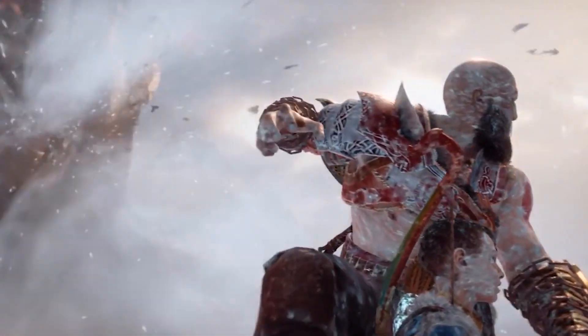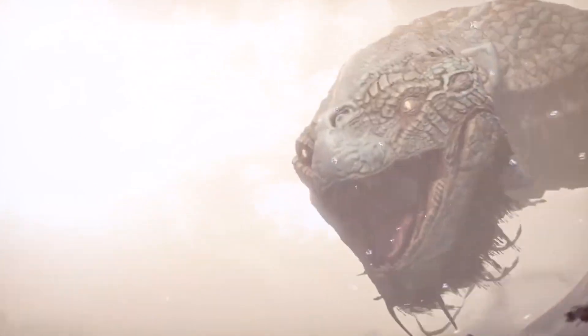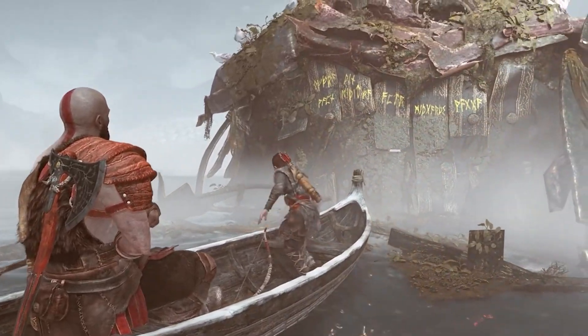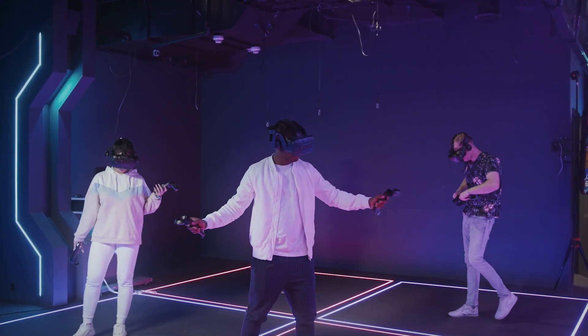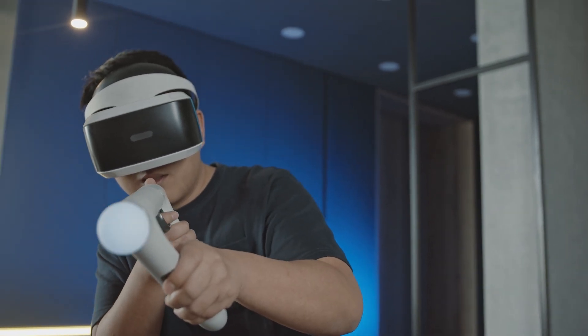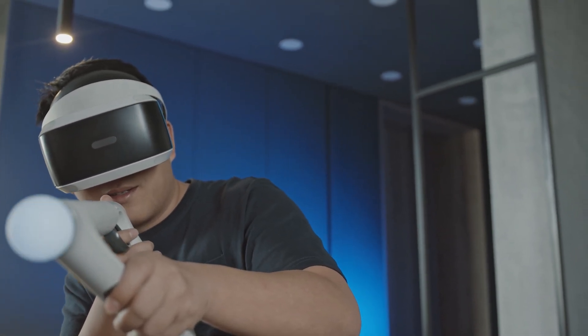You can feel the rush of adrenaline as you battle dragons, explore distant galaxies, or walk through ancient civilizations. This isn't just a gadget — it's a gateway to boundless dimensions. By the end of this video, you will discover the impact of Immersive Virtual Reality.